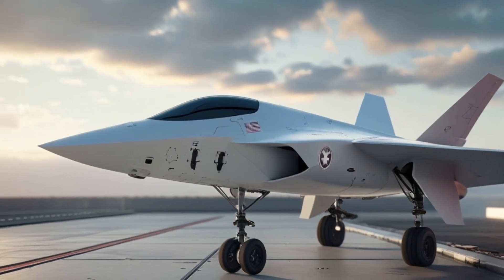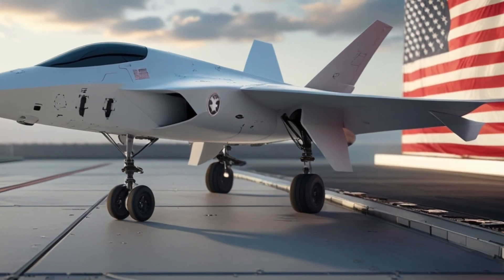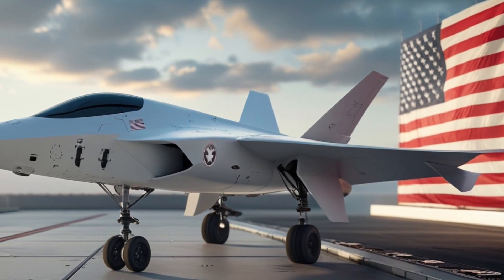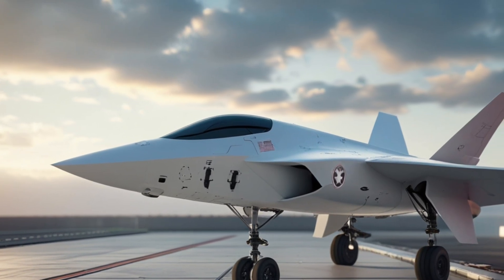If a threat is detected, the aircraft can deploy countermeasures, change flight paths, or command drones to intercept. Combined with the Fury's extreme maneuverability — thanks to thrust vectoring and a reimagined aerodynamic layout — the aircraft becomes far more difficult to engage than any current fourth or fifth-generation fighter.